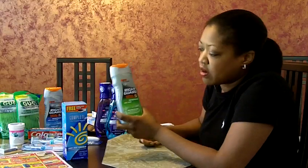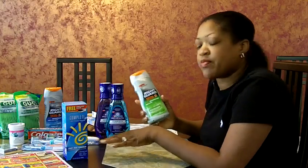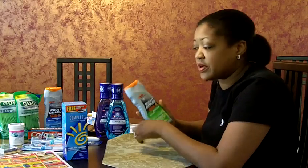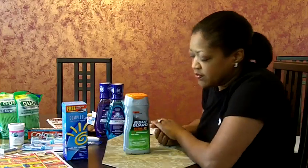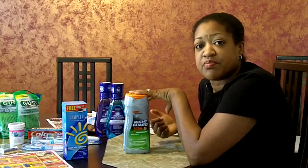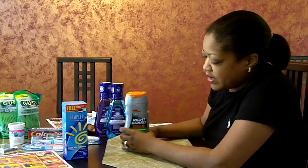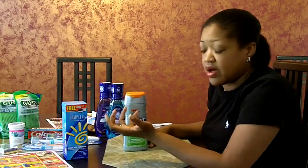They also have Right Guard Body Wash for men in the sales paper for $3.88, and you get back $3.00 in Extra Care Bucks. There was a coupon in the paper about three weeks ago for buy one, get one free. So I now have two products and paid about $0.44 per product. It was buy one, get one free with a coupon, on sale for $3.88, and you get back three Extra Care Bucks.